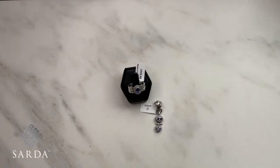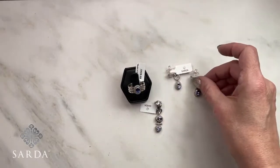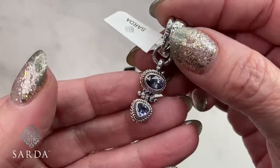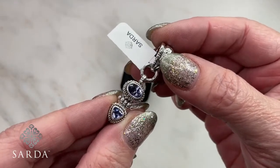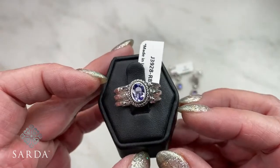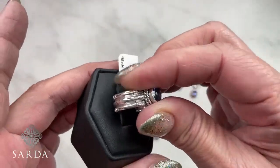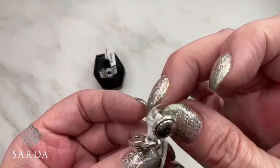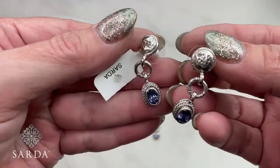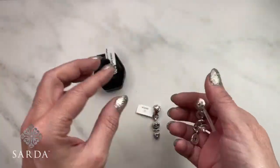Tanzanite: pendant 3926, ring 3928, earring 3929. This is the bamboo style — you can see the little bamboo ring detail. Pendant 3926 for the tanzanite pendant.